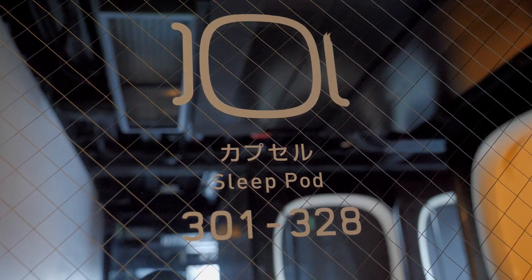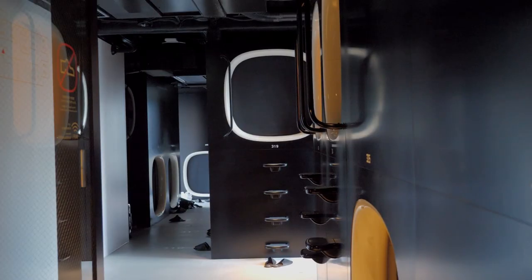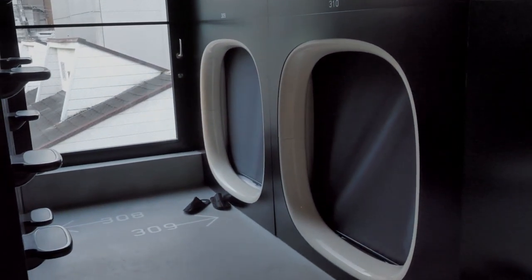We got to our floor! The capsules are superimposed perpendicularly, a bit like a game of Jenga.